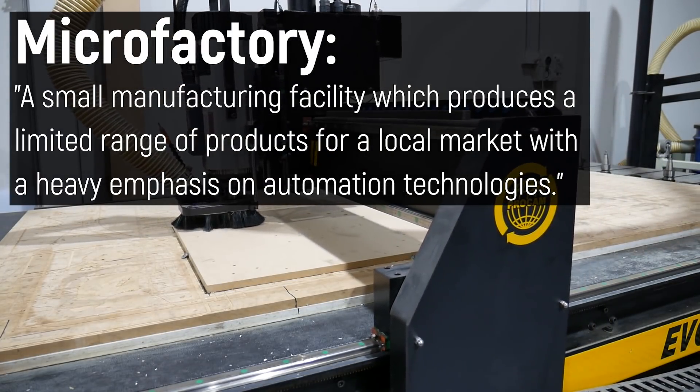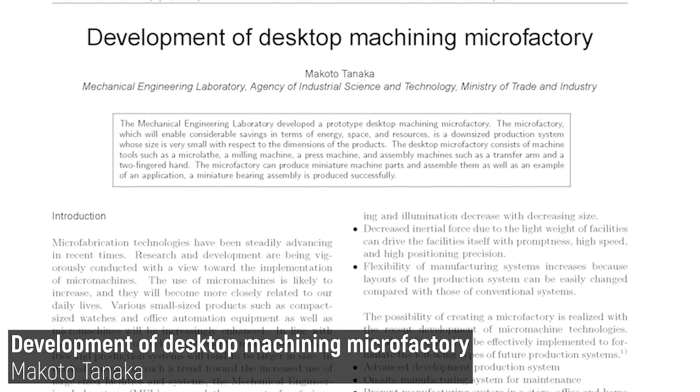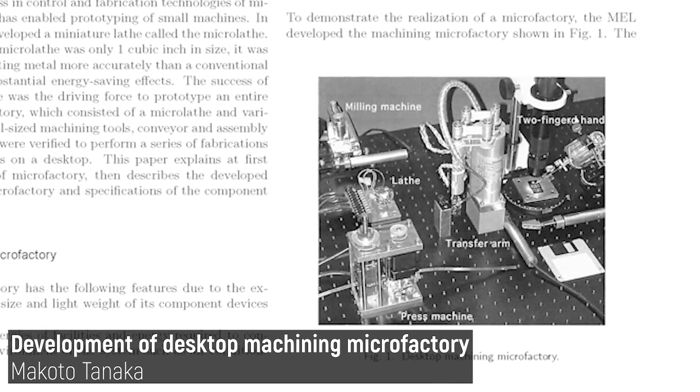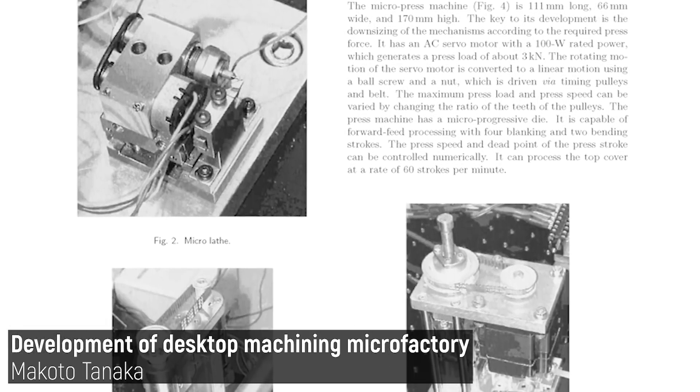With a heavy emphasis on automation technologies. The term originated out of Japan in 1990, where researchers created a tiny production line with miniature machining tools and automation equipment.